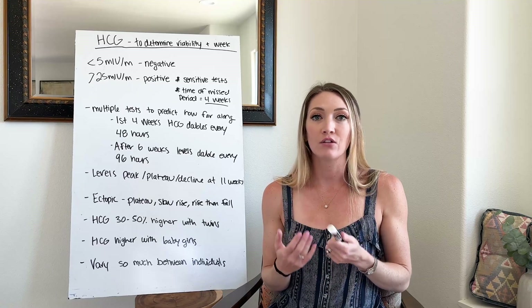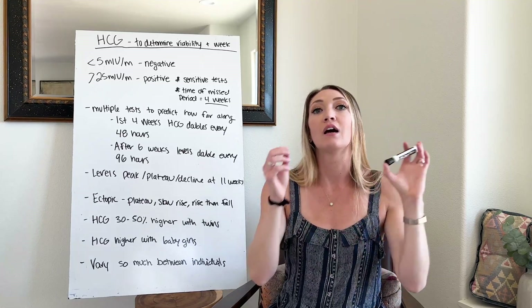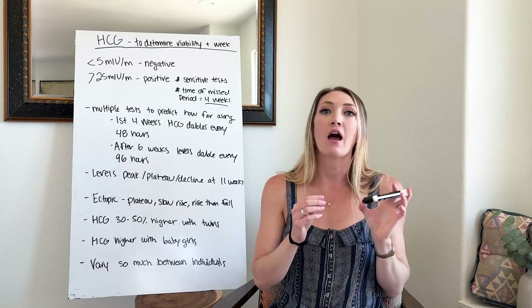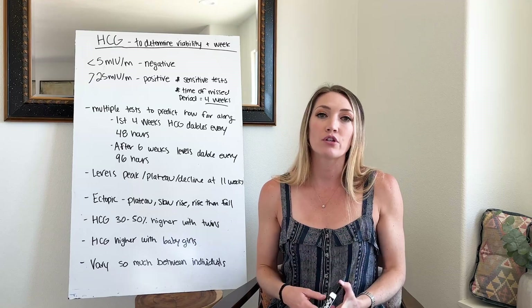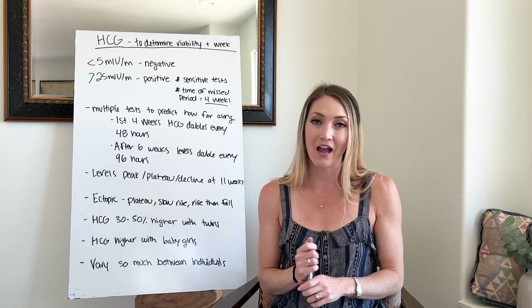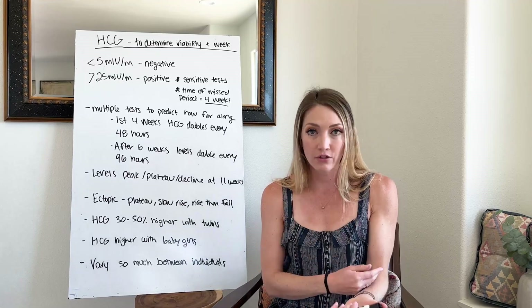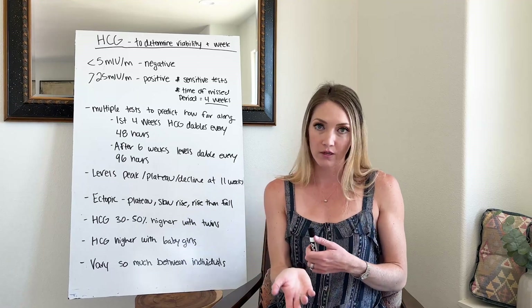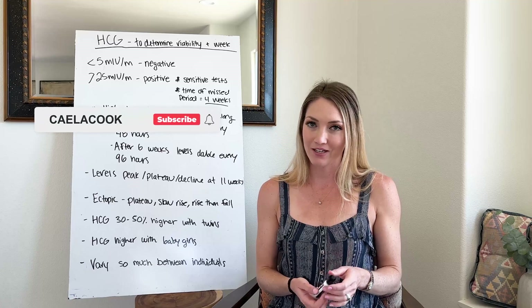I did look to see if there was any at-home HCG level testing outside of going to the doctor and getting your blood drawn, and unfortunately I couldn't find any at-home HCG level testing you could purchase online. This will be a test that you need to get your blood drawn for, and it typically takes about 24 to 48 hours for the results, and then you can kind of make a prediction from there.